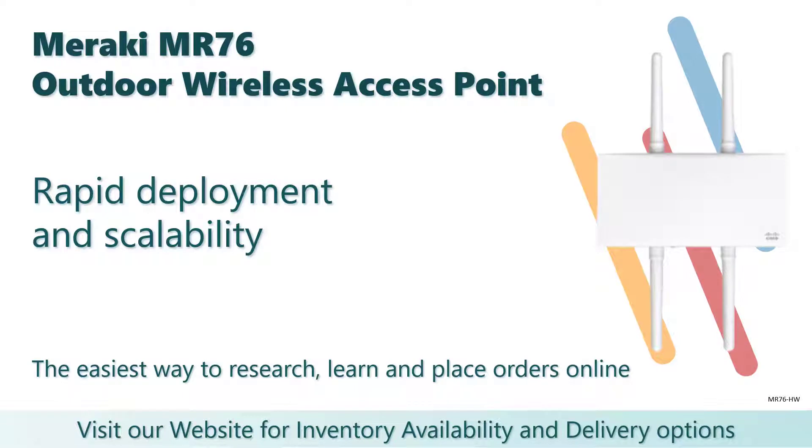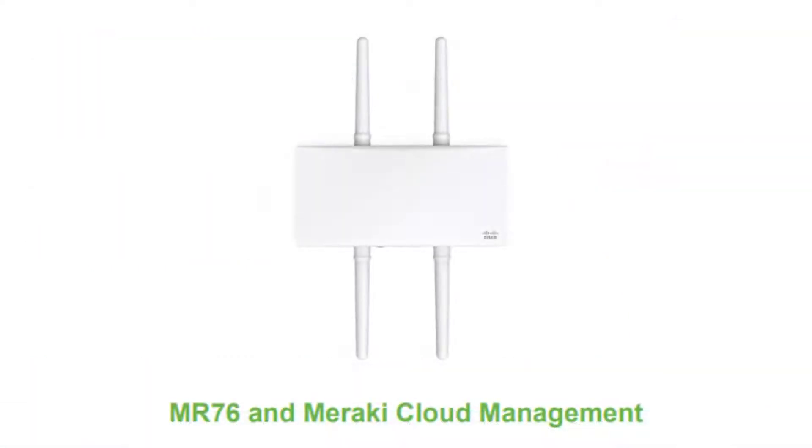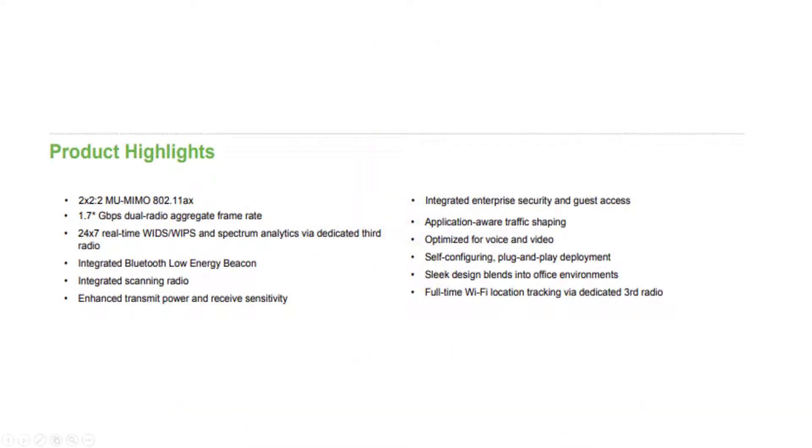Introducing the Cisco Meraki MR76, a cloud-managed wireless LAN access point designed for challenging enterprise environments. The MR76 uses advanced Wi-Fi 6 technology to deliver the throughput and reliable coverage required by demanding business applications.